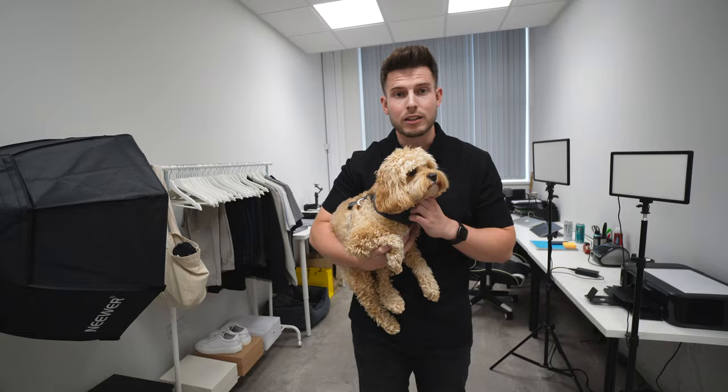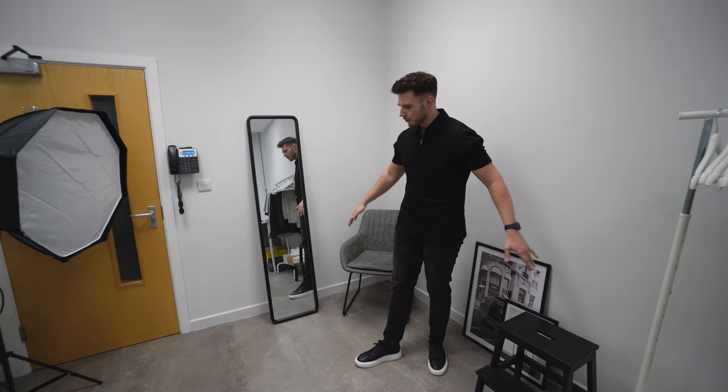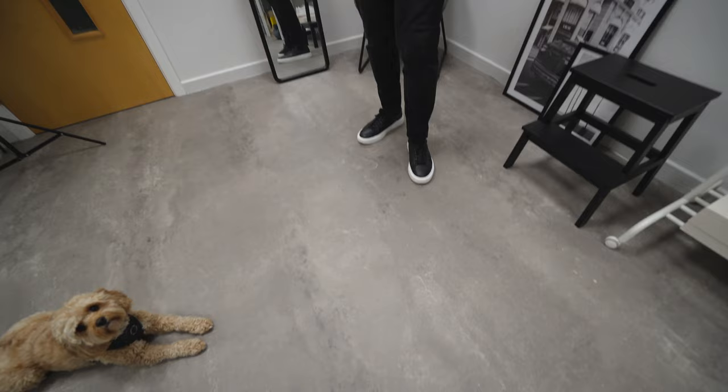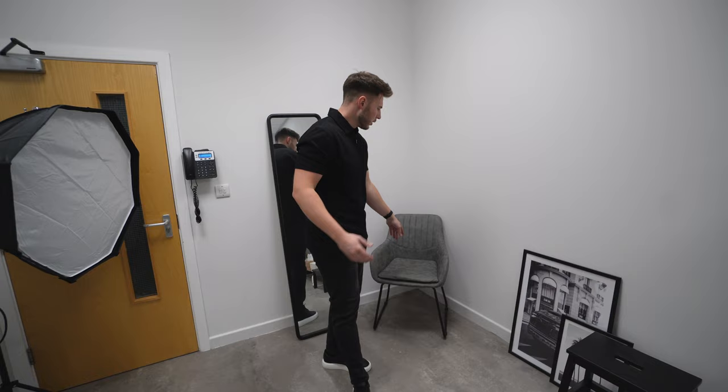Starting with the YouTube studio — the creative space where I film most of the content for YouTube, Instagram, and TikTok: outfit ideas, fashion videos, all that kind of stuff. We've got this area with new flooring. The carpet that was here before just didn't look great, so we went with a concrete floor effect, which looks so much better, though it was quite expensive.